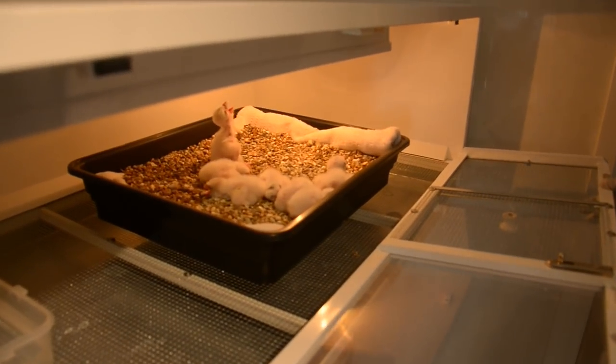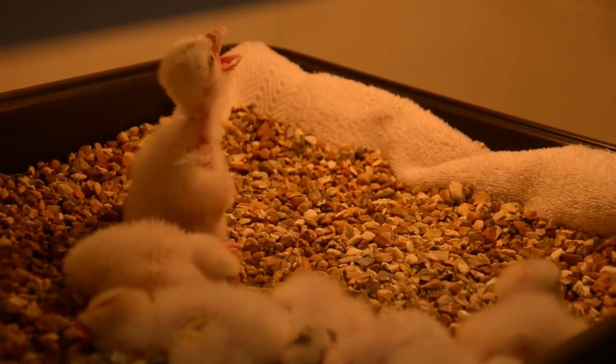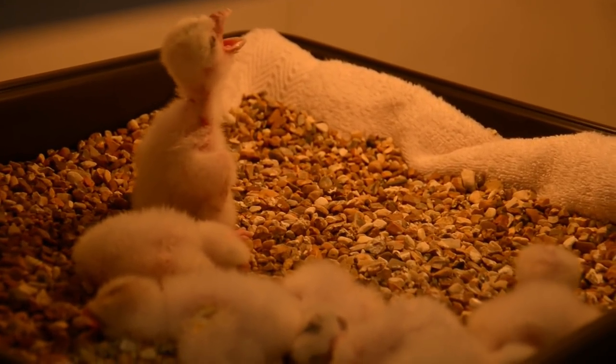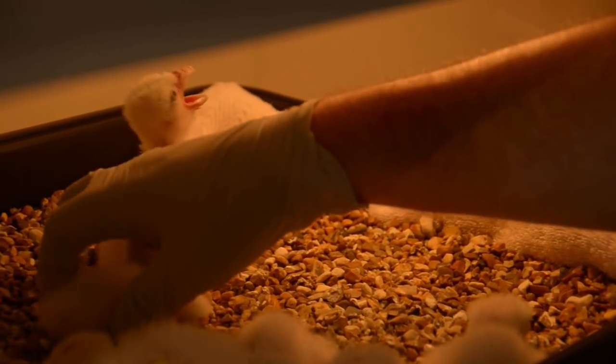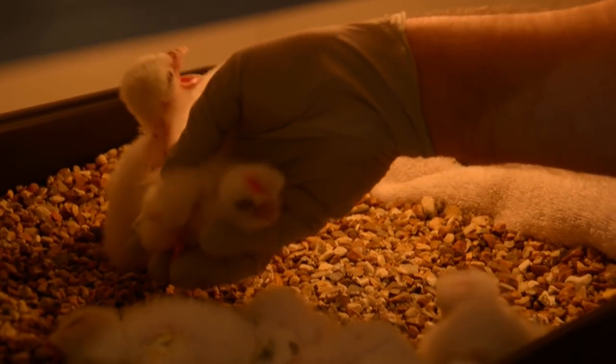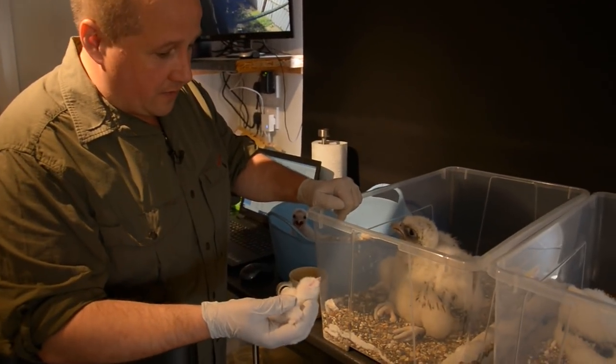So we've got some young ger falcons and young ger-peregrine falcons. They'll be in this brooder until they're four or five days old and then they'll be going out and fostering out under new mums. This one is from the same mother as this falcon here, so they're actually sisters.